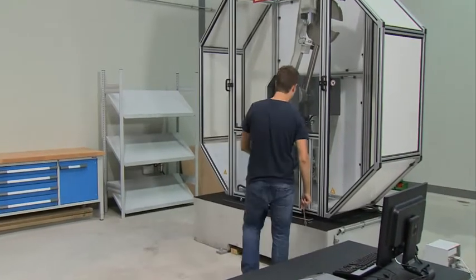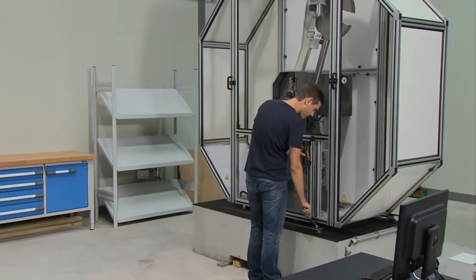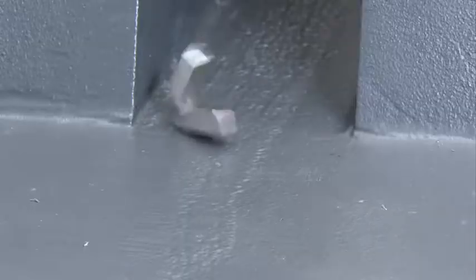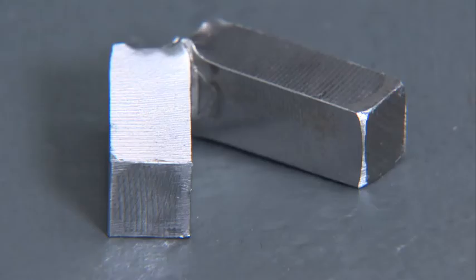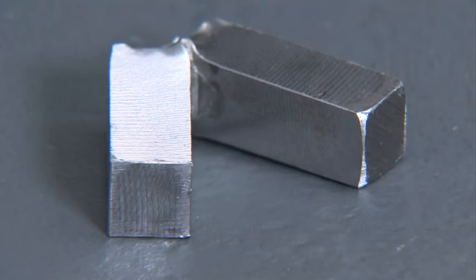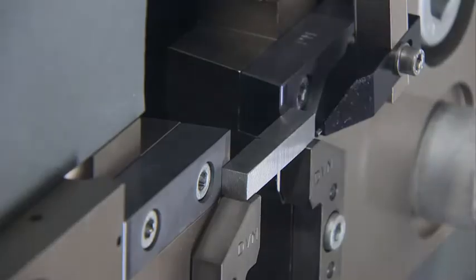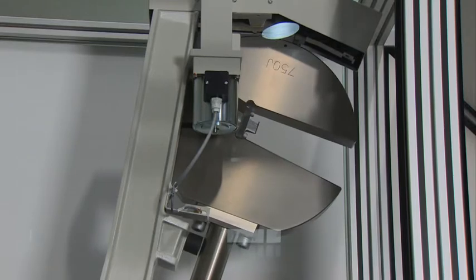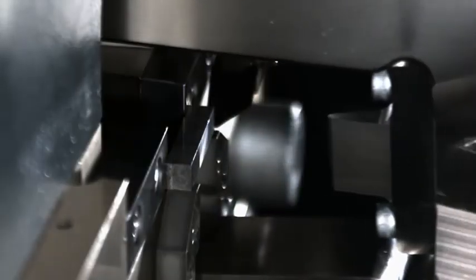In the notched bar impact bending test, the material's toughness is investigated with a pendulum impact tester. The hammer's kinetic energy is absorbed by the specimen as it deforms. From the absorbed energy as expressed in pendulum amplitude, it is possible to draw conclusions about the material's toughness. The deformation of the specimen is clearly shown by high-speed photography at 3,000 and 5,000 frames per second.